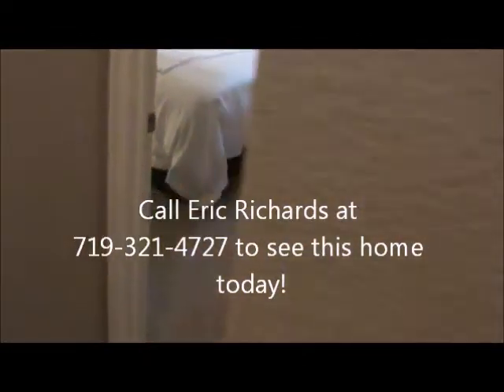Here's bedroom number two in the basement. Big closet. It's nice and quiet down here — it's a big bedroom.